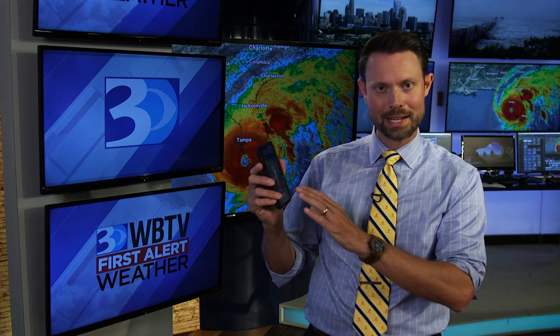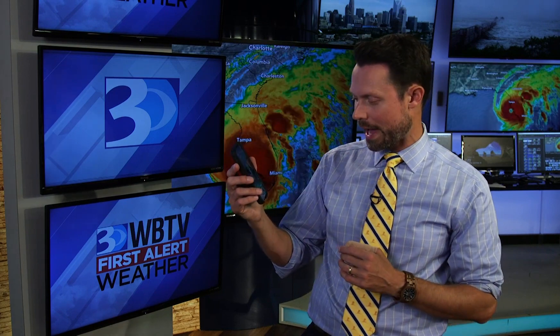A lot of helpful information here. It's a free app to download — the WBTV First Alert Weather app — and you'll have access to the certified most accurate forecasts when you're on the go.